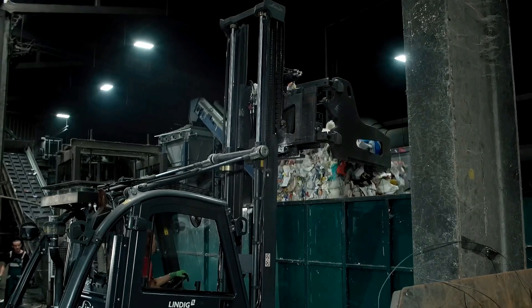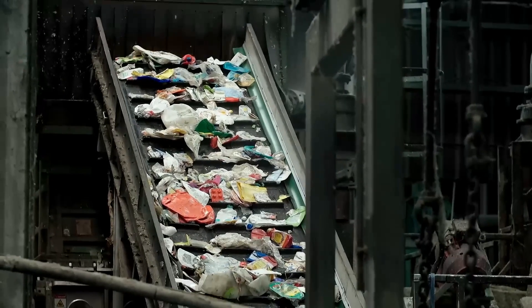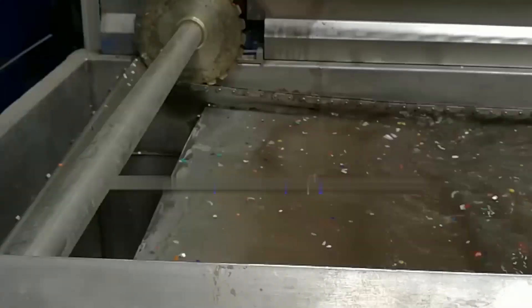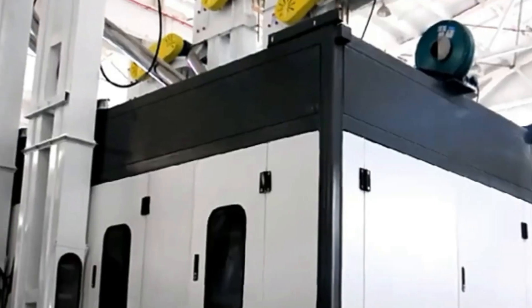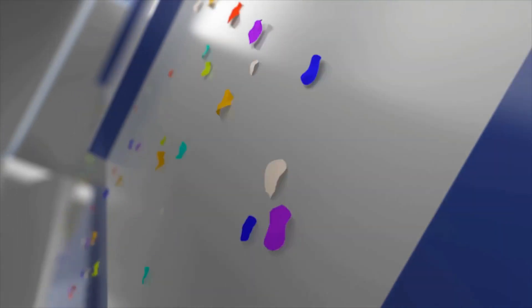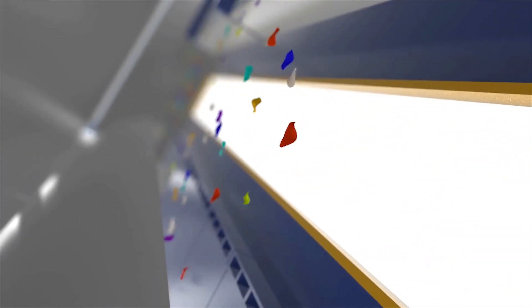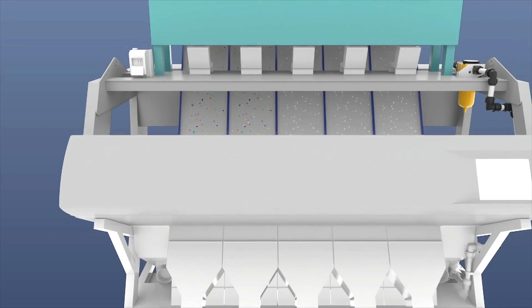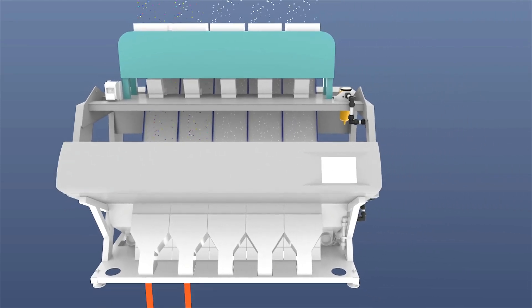For example, polyethylene terephthalate (PET), commonly used in beverage bottles, has a different IR signature compared to high-density polyethylene (HDPE) found in milk jugs. Another technique involves density separation, where plastic flakes are placed in a liquid with a specific density — different plastics will either float or sink based on their density, helping to further sort them. Additionally, electrostatic separation can be used, where plastics are separated based on their electrical properties. Advanced recycling facilities also employ optical sorting technologies, using cameras and sensors to distinguish plastics by color and type, preventing contamination of the recycling stream.